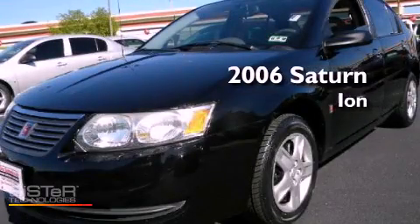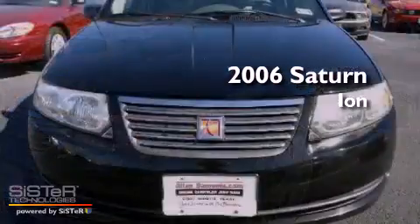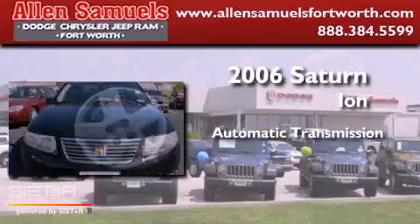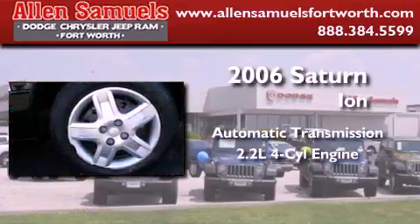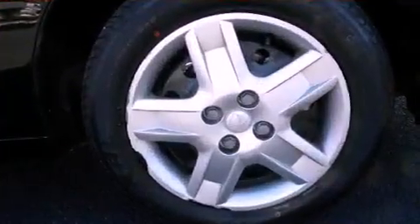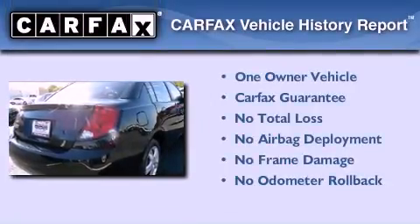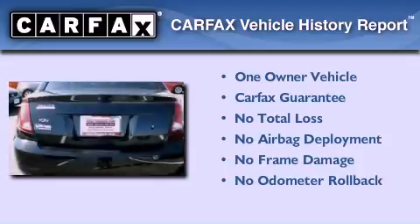This is a 2006 Saturn Ion. This car has an automatic transmission and an inline 4-cylinder engine. This Saturn has had only one owner and it qualifies for the Carfax buyback guarantee.